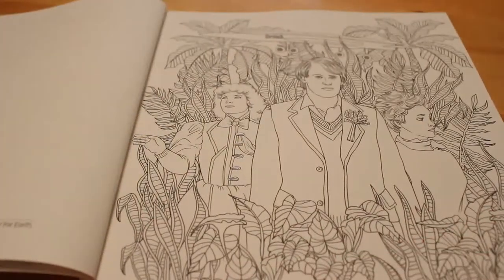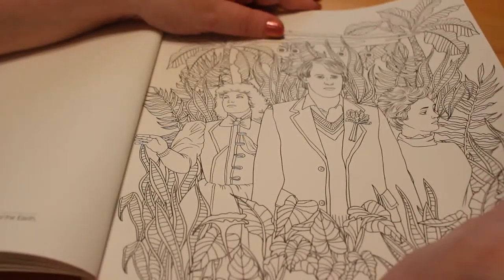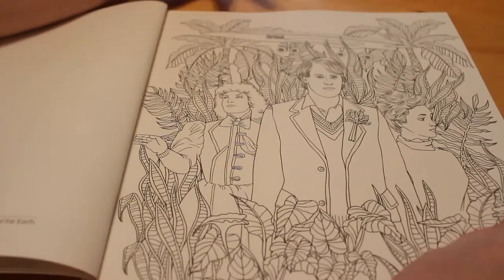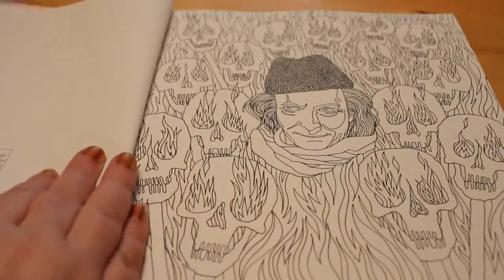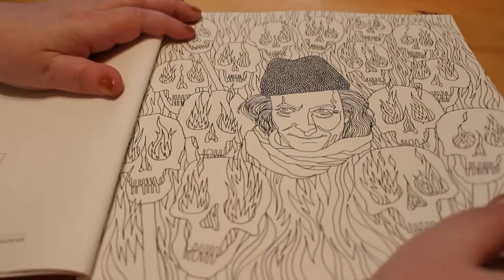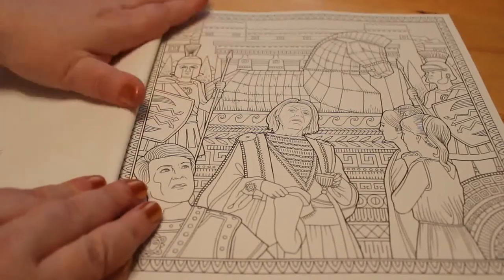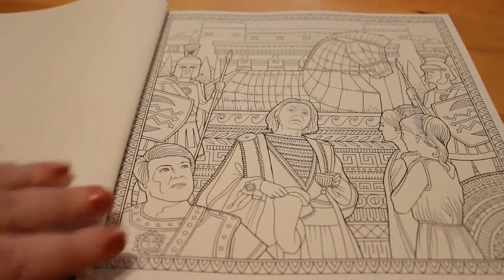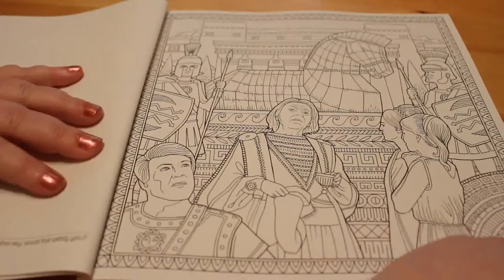Nyssa was my favourite character when I was a kid because I thought she was cool — she didn't run around screaming, she was very scientific, very calm and very together. I really liked that she didn't panic, she was very factual. And then this is the first Doctor — that was Cave of Skulls, so that would have been the very first four-parter which was called An Unearthly Child back in the 60s. Each episode had its own title.